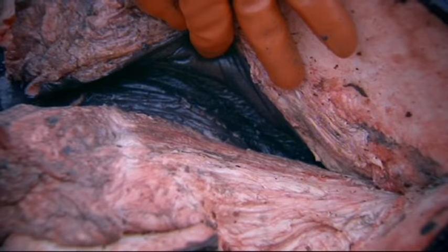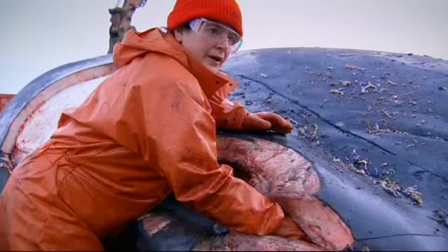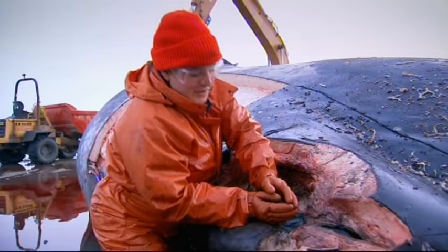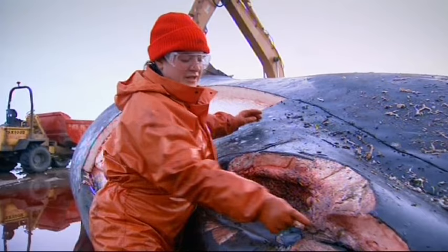Air is actually coming out between those two lips and into this pocket that my hands are in. This pocket right here is simply a space to allow those lips to vibrate. And when they vibrate, these lips are attached to all that spermaceti oil that we saw. So as air is popping out of those lips, it's vibrating the spermaceti oil.